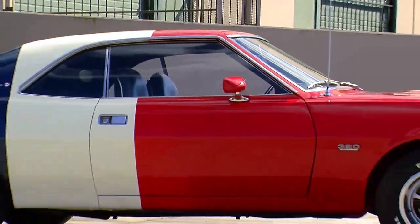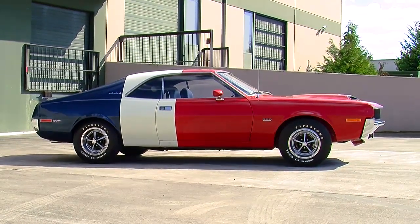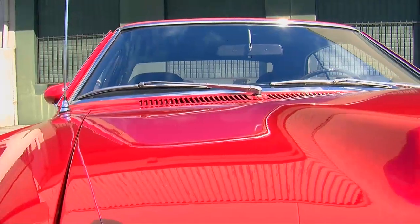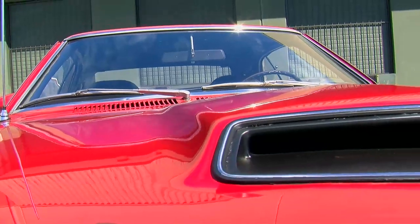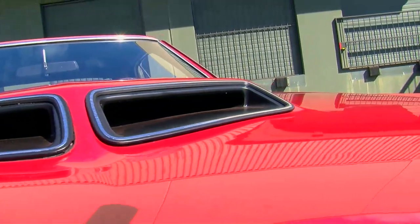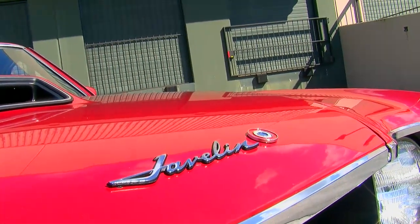For 1970, AMC called upon the Penske team and Mark Donahue, and they ended up finishing the season in second place behind Ford. As we look at the evolution of the Javelin as a Trans Am race car, the things that Ronnie Kaplan did early on were definitely used by the Donahue Penske team later on.